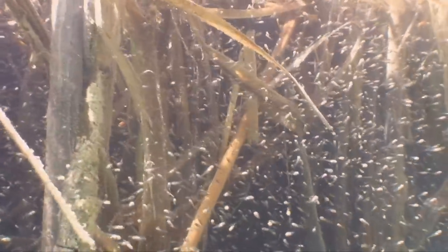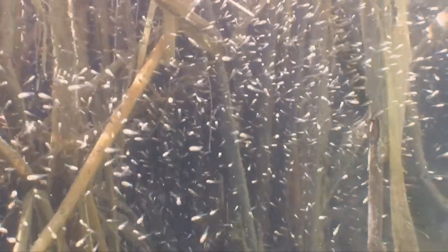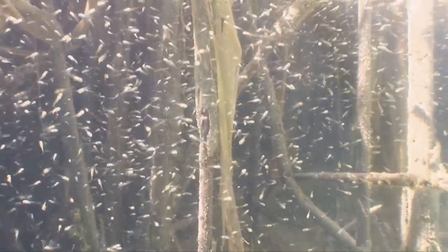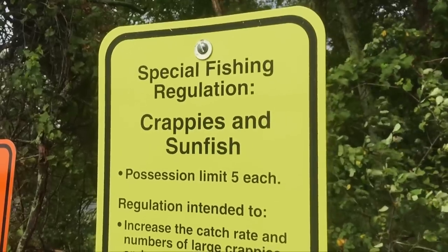They also have good quality submerged vegetation that provides protection for the young of the year. It allows for good quality growth because there's plenty of food available, and generally the harvest tends to be a little lower on some of those lakes, or there might be some special regulations in place.